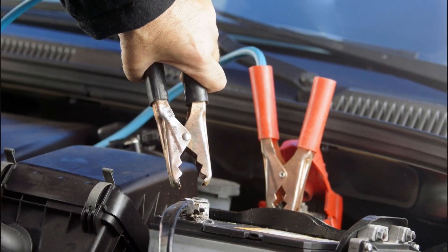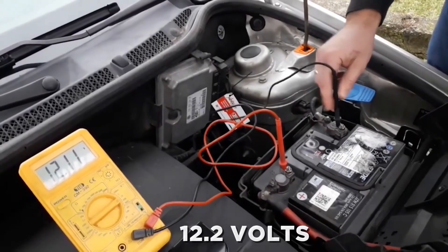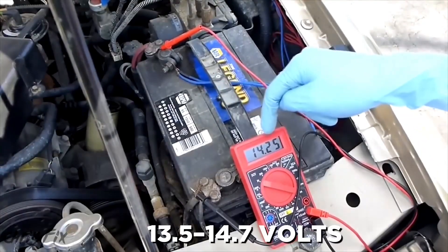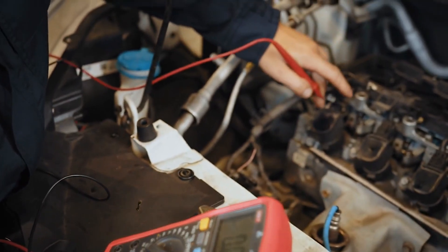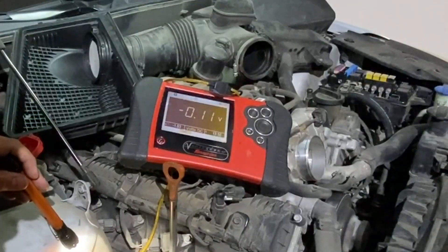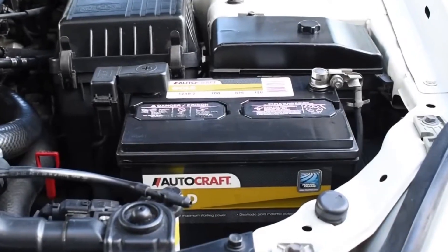The two quick checks to remember are simple. First, if a jump start works but the car dies soon after, that usually points to the alternator. Second, use a multimeter — 12.2 volts or higher with the engine off, and a stable 13.5 to 14.7 volts once it's running, confirm proper charging. If your reading shows low voltage, get a free alternator test at an auto parts store or see a mechanic. Comment below with your car's make and what your multimeter showed — I'll be featuring real cases in upcoming videos. Know the numbers, do the test, and skip the wrong replacement. For more quality vehicle maintenance tips, hit the like and subscribe button.